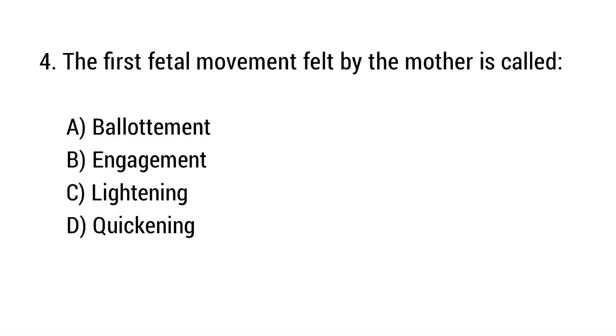Question number 4. The first fetal movement felt by the mother is called? The right answer is option D: Quickening.